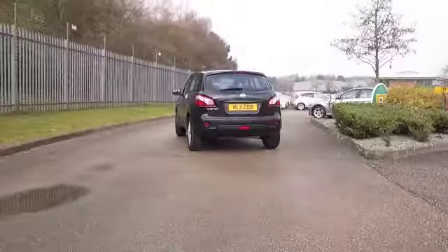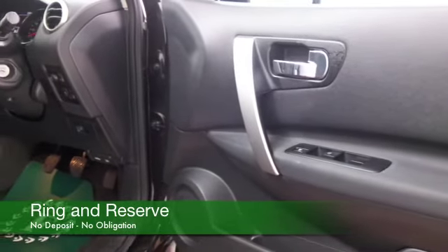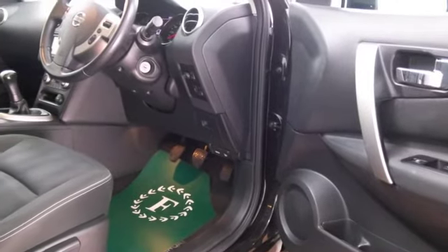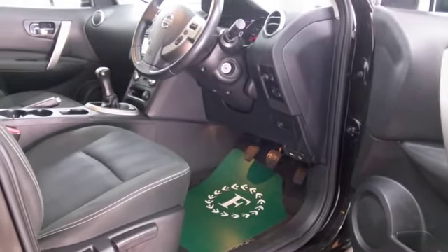This comes from 2011, it's got about 23,500 miles on the clock, and we've got a full service history as well. 1.6 petrol, so dynamic to drive, not bad on fuel at all — 45mpg combined.